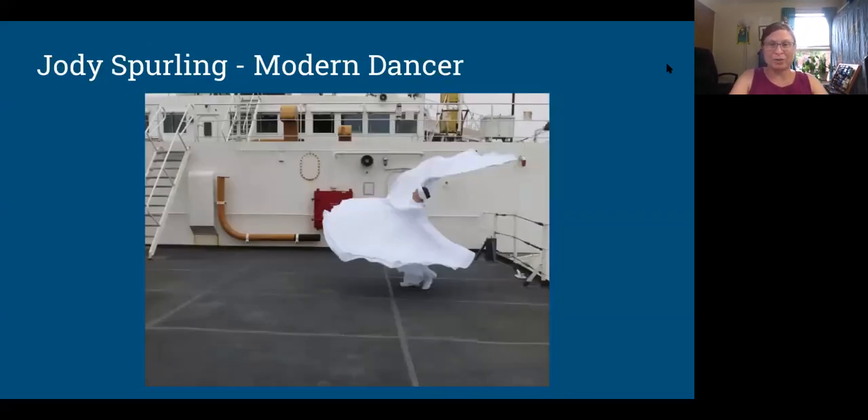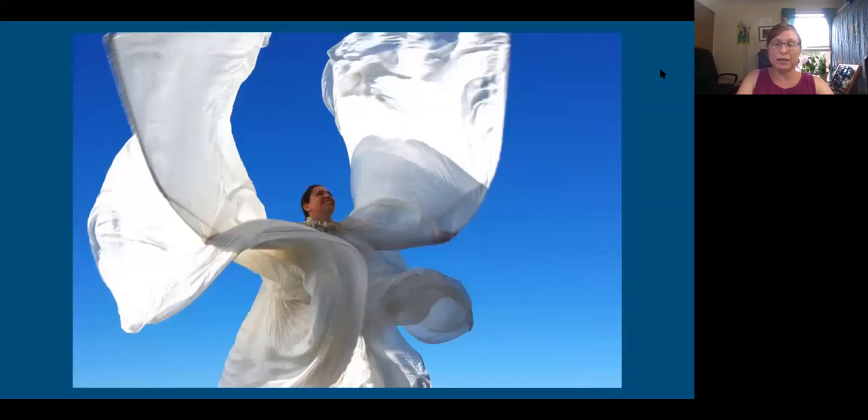Jody is a dancer from New York City. A friend of Bob's said he really had to take this dancer, and Bob was a little reluctant — a lot of people were. But in the end, she was the one whose work actually reached the most people. She would dance on the ice and made a pretty highly produced video of her dancing on the ice. Then she went back to New York City and choreographed a dance routine for a big dance company, had major performances, and got a lot of publicity around Arctic ice and climate change. So it was actually a great decision to bring her — she brought the most press to the expedition unexpectedly.